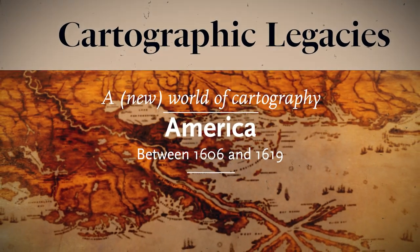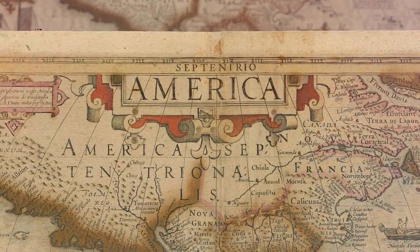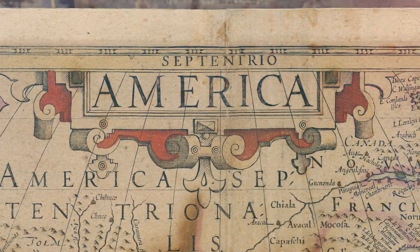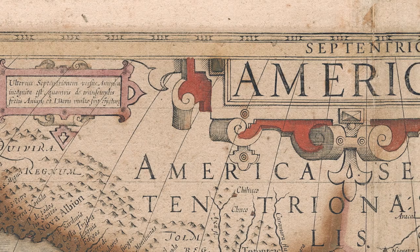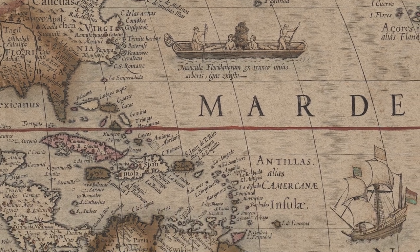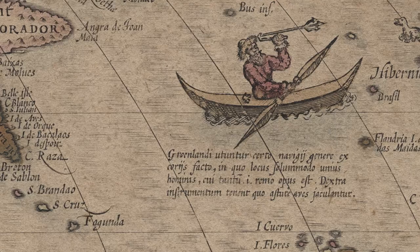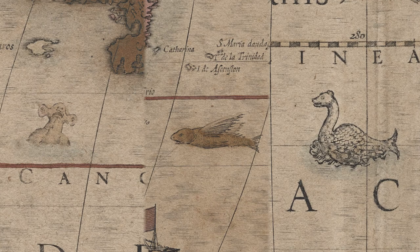Decoding maps is a fun thing to do. The very first object to be accessioned into our museum collection — accession number 0.01 — is the map of America by Judocus Hondius, produced in Amsterdam around 1606 for Mercator's Atlas Sive Geographica. It's a very fun map to look at because it's one of those old maps that has sea monsters and little vignettes of people doing things.